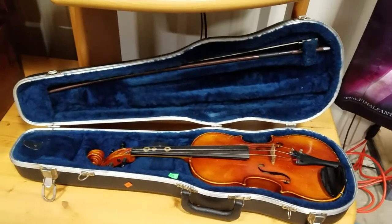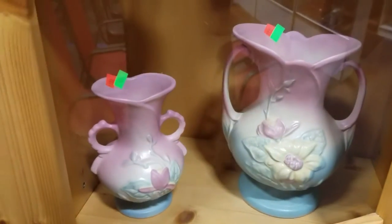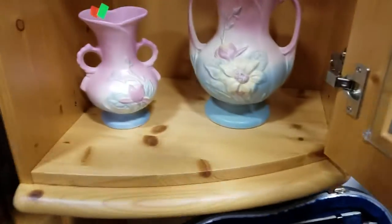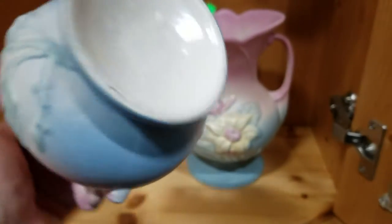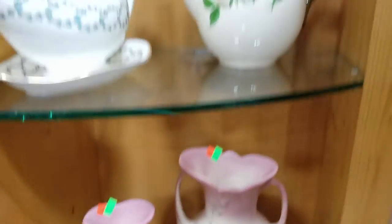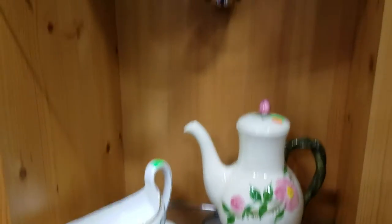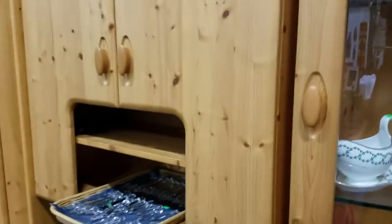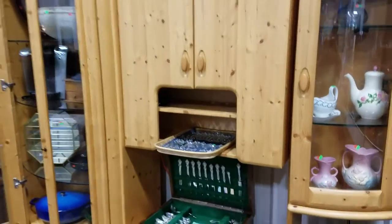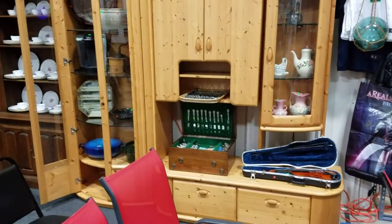Then we have this old violin here — very nice. Some Roseville or possibly Hull pottery — yep, it's Hull. And then we have looks like some more Franciscan. A nice Fenton-like cruet. And also this huge display case — or entertainment center, whatever you want to use it for. It works great as a display.